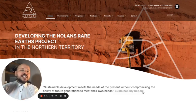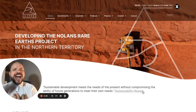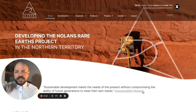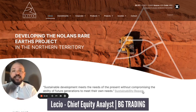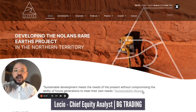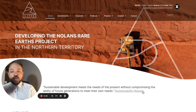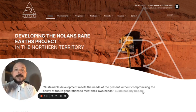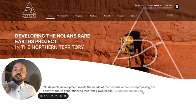Hey everyone, Les here from BG Trading, hope you are well. Today is June 29th, 2023, and today we're going to be analyzing Arafura Resources, with the ASX code ARU. This is a rare earth developer with a project here in Australia — the Northern Territory project called Nolan Rare Earth Project — and they are set to start producing in early 2025, which is about one and a half years from now.